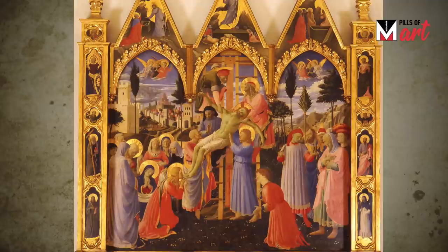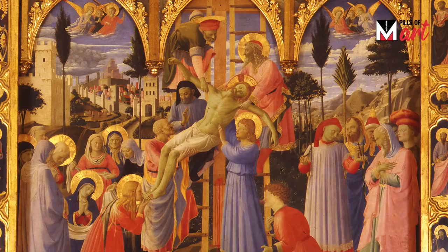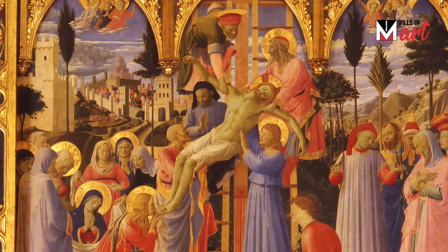This is perhaps the first altarpiece in all of Italian Renaissance art dedicated to the Deposition. The painting is truly innovative in its use of depth, as Fra Angelico was able to enhance the sense of depth through the use of clear light.